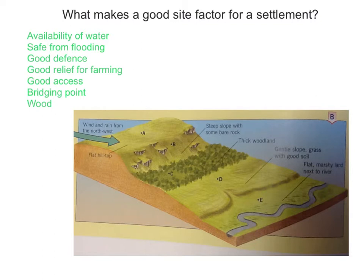Finally, though it's not relevant these days, a good site would be near to wood. Historically, people needed timber for homes, fires, and industry.